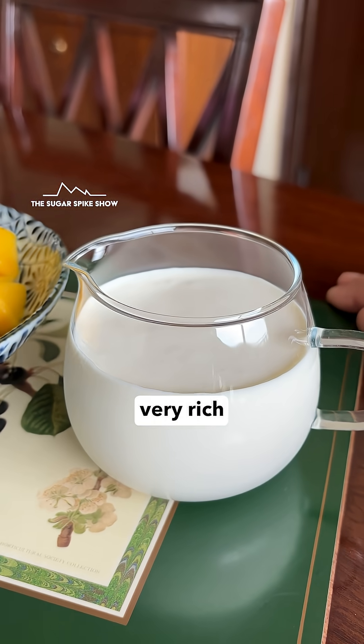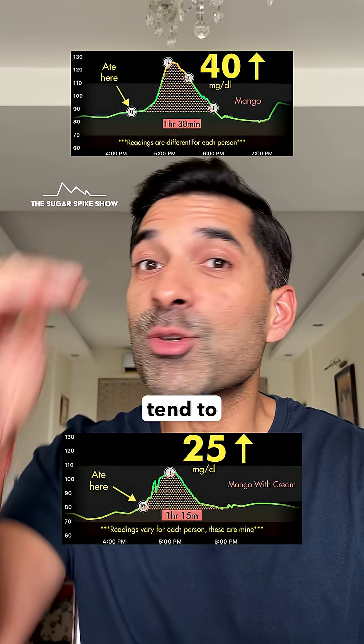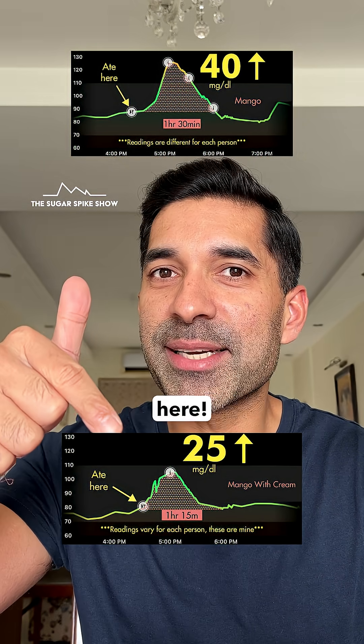This happened because fresh cream is very rich in fats — it's almost 25% fat. And as we've seen, fats tend to slow down the release of glucose into the bloodstream. And that's exactly what happened here.